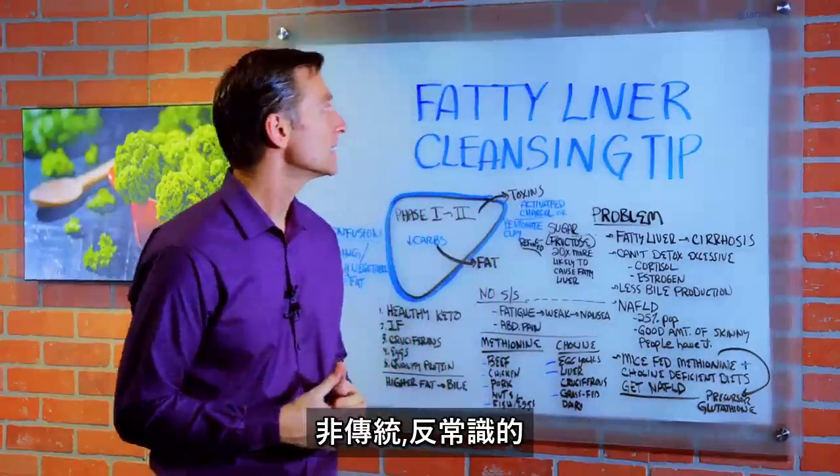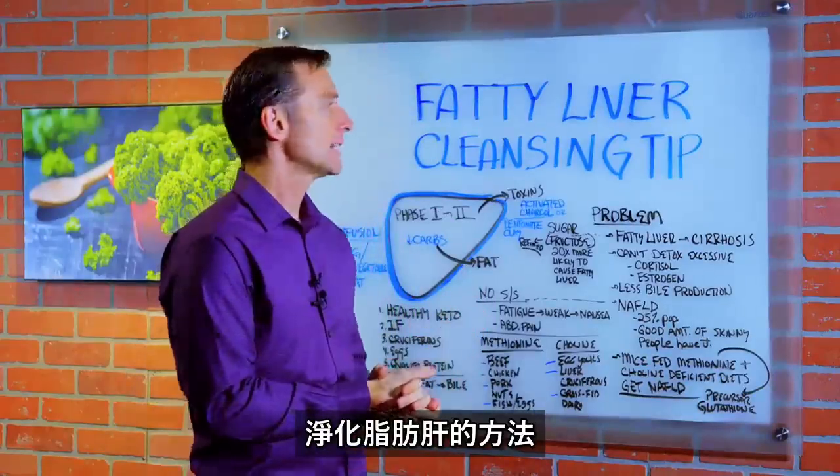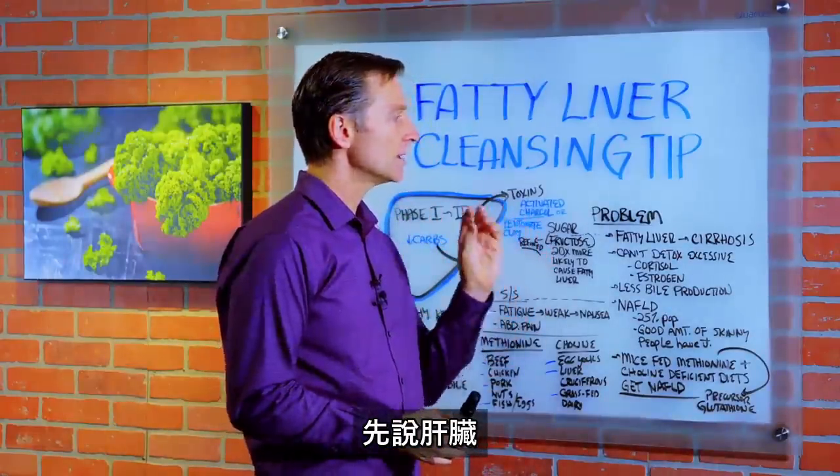Hey guys, today we're going to talk about a very unconventional, uncommon, counter-intuitive fatty liver cleansing tip. Before I get into the tip, I just want to give you some basics about the liver.